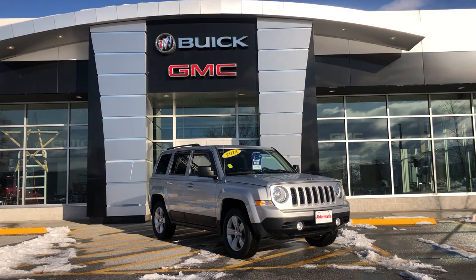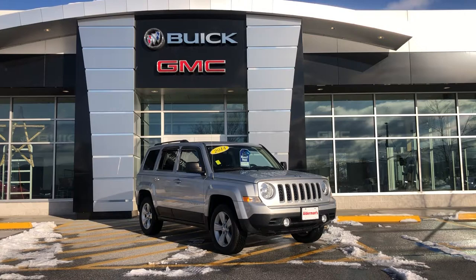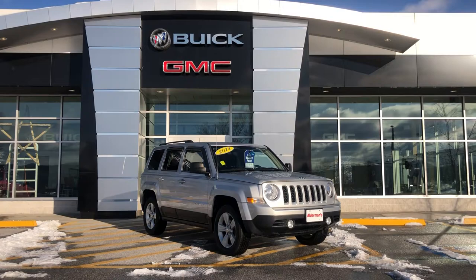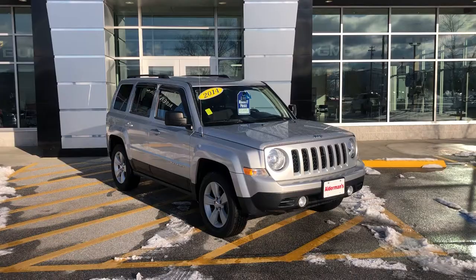Hello Jackson, this is Bauer here at Alderman Chevrolet Buick and GMC, Vermont's favorite car dealership. We're known for two things: awesome deals and fabulous service. This is a beautiful vehicle — a 2014 Jeep Patriot with only 74,000 miles and change. It has a 2.4 liter engine that will net you an average of about 24 miles per gallon. It's four-wheel drive and has heated seats and a remote start.